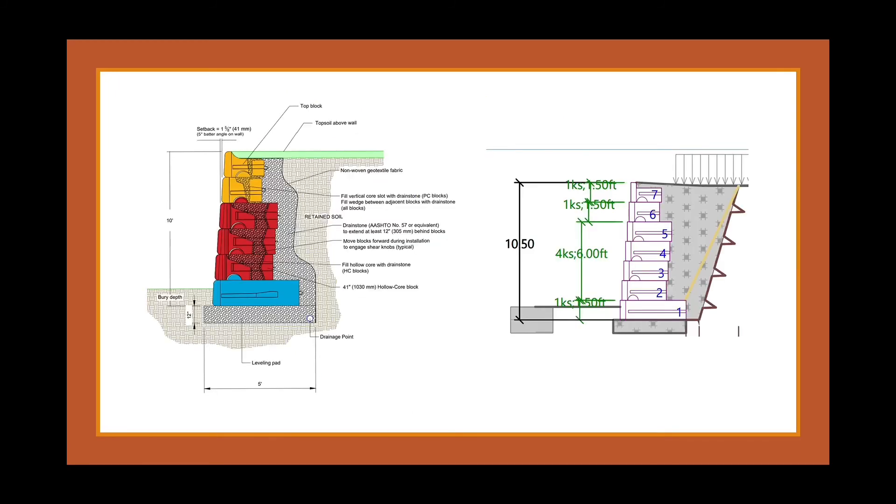Here are the dimensions of the retaining wall. Using the ReadyRock software, it is going to be 10 feet high, have a 12-inch thick leveling pad, and it's going to be around 747 feet long in order to make sure that the slope doesn't encroach into the road.